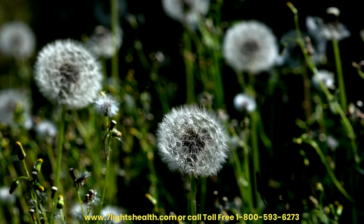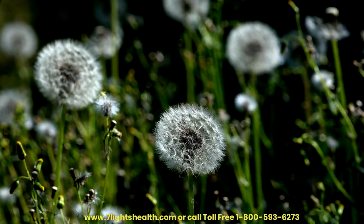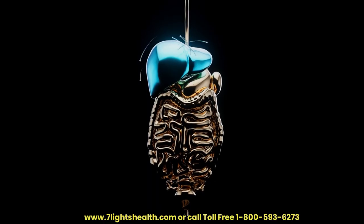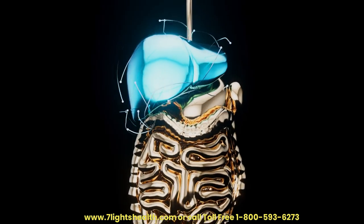Improved Liver Enzyme Levels. Studies have suggested that dandelion supplementation may contribute to improved liver enzyme levels. Elevated liver enzymes are often indicative of liver damage, and maintaining normal levels is vital for overall liver health.